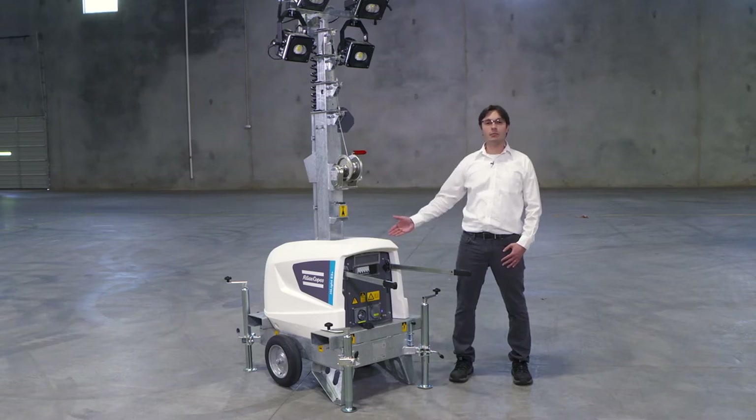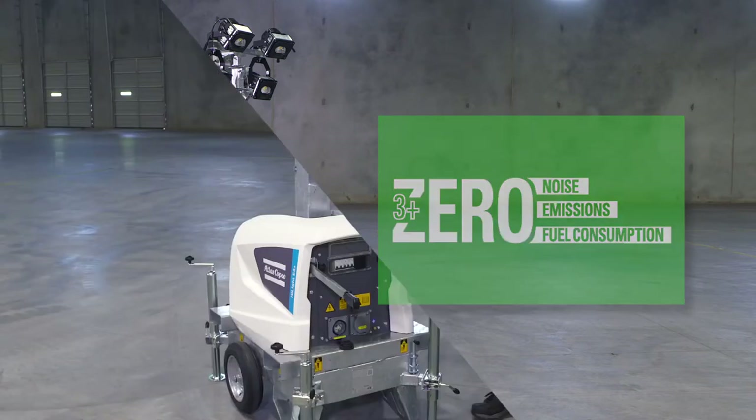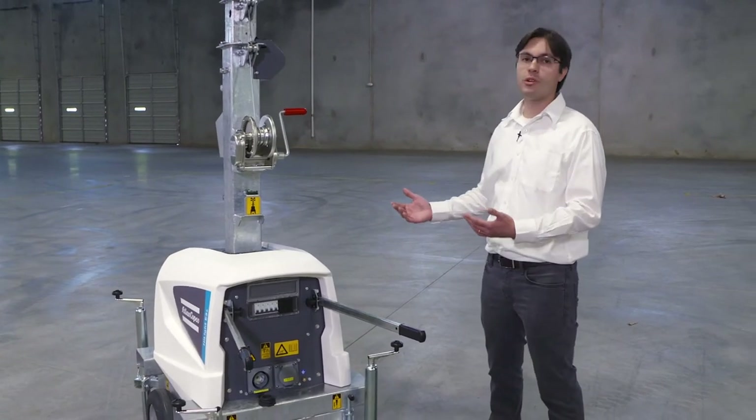It's a sustainable and built-to-last lighting solution. Sustainable — there is no engine inside, so no fluids, no emissions. It's a compact design, so you can fit up to 32 units on a truck, bringing transport efficiency.